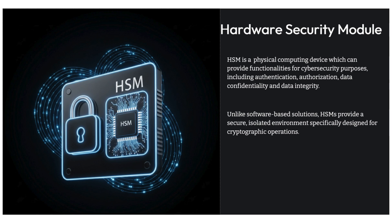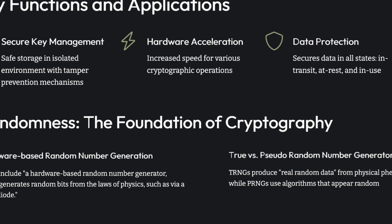So if the key is the weak link, how do we build an impenetrable fortress around it? This is where hardware security modules come in. An HSM is a physical computing device designed specifically for cybersecurity tasks — things like authentication, authorization, keeping data confidential, and ensuring data integrity. The really key difference is that it's physical hardware, not just software running on a regular server. It provides a secure, isolated, hardened environment specifically for doing cryptographic operations. It's a dedicated box, not just another program.